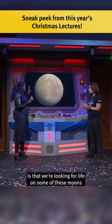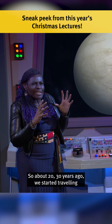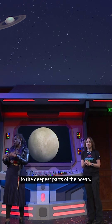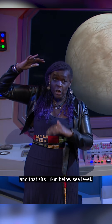What I love is that we're looking for life on some of these moons because of something we discovered right here on Earth. About 20 to 30 years ago, we started travelling to the deepest parts of the ocean. The deepest part of the ocean on Earth is the Mariana Trench, and that sits 11 kilometres below sea level.